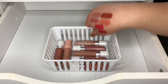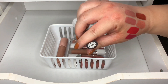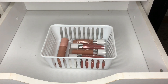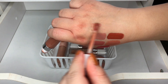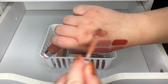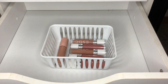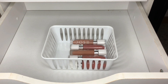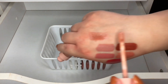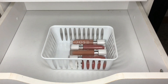Next are lip glosses from Dose of Colors. This one is Don't Be Chai — it's a really pretty nude color. Keeping that one. And Barely There — it's a light lip gloss. I'm going to keep that too.